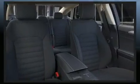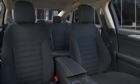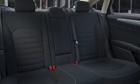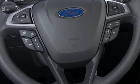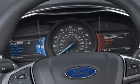Safety equipment has been integrated throughout, including head curtain airbags, traction control, brake assist, a panic alarm, an emergency communication system, and four-wheel disc brakes with ABS.